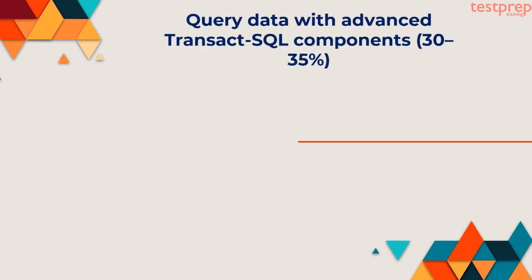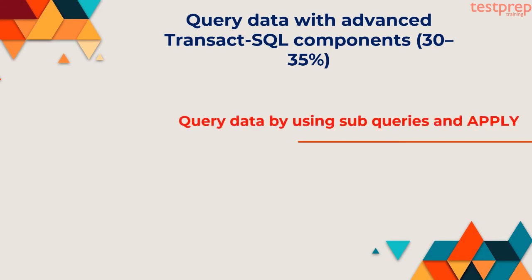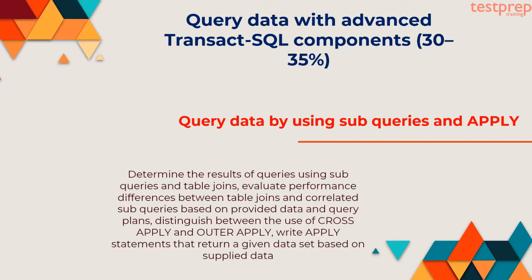Domain 2: Query Data with Advanced Transact-SQL Components — 30-35%. First, query data by using sub-queries and APPLY: determine the results of queries using sub-queries and table joins, evaluate performance differences between table joins and correlated sub-queries based on provided data and query plans, distinguish between the use of CROSS APPLY and OUTER APPLY, write APPLY statements that return a given data set based on supplied data.